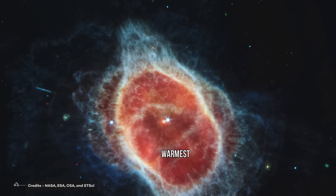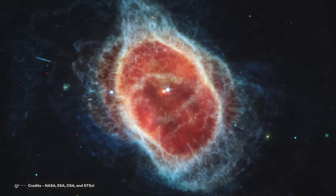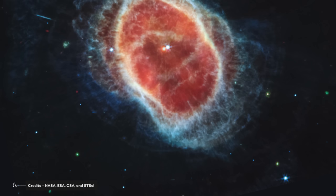Cooler stars near the outskirts release more red and infrared radiation. The various hues in the picture correspond to the various wavelength ranges collected by JWST's Near-Infrared Camera and Mid-Infrared Instrument. The image from the James Webb Space Telescope shows this process in stunning detail. The Southern Ring Nebula is a beautiful example of the death of a star and an important reminder of the cycle of life in our universe.